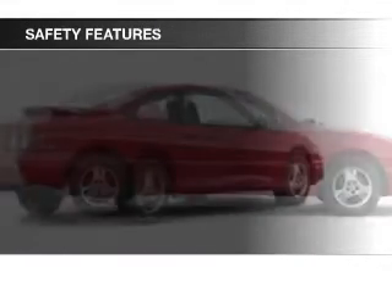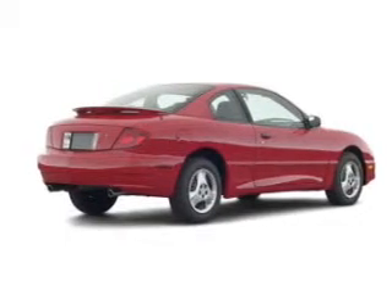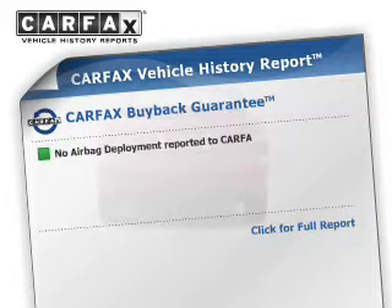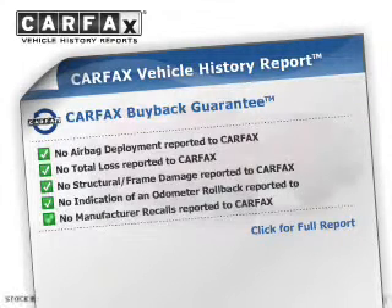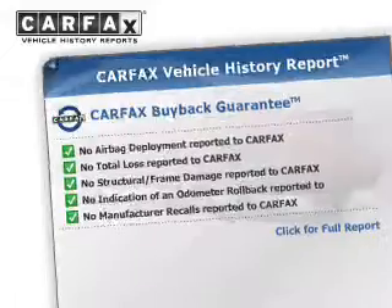Safety was made a priority with these features: a passenger airbag, front ventilated disc brakes, and daytime running lights. Rest easy knowing this vehicle comes with a Carfax Vehicle History Report from Carfax, the most trusted provider of vehicle history information.